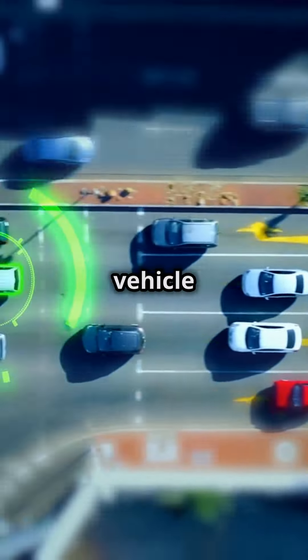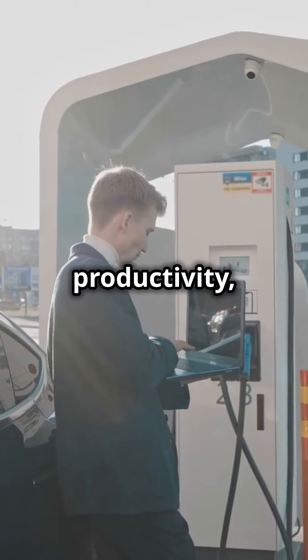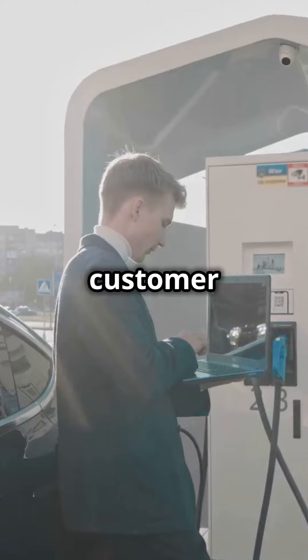Imagine knowing exactly where every vehicle is anytime. With real-time GPS tracking, you can boost productivity, cut costs, and improve customer satisfaction.